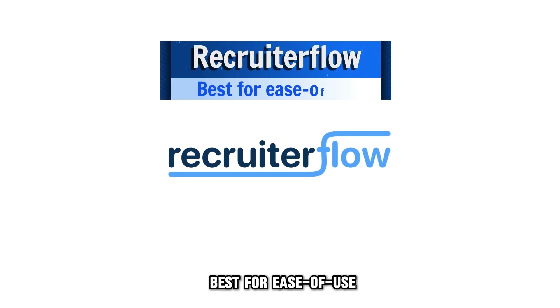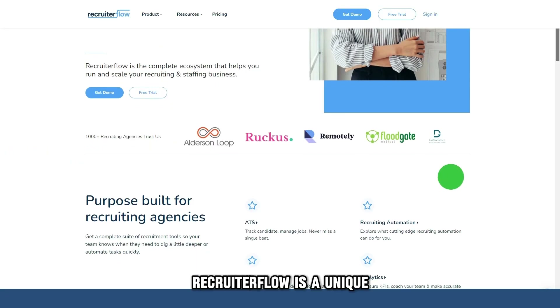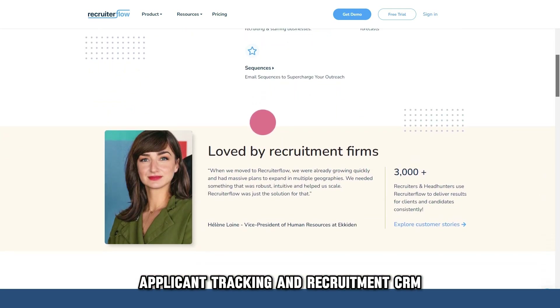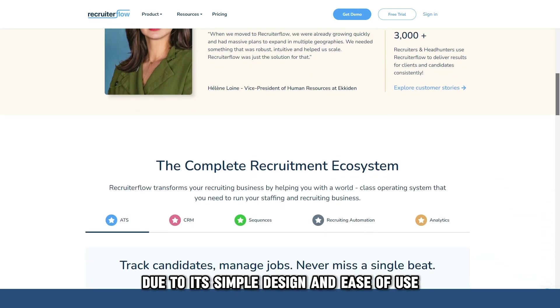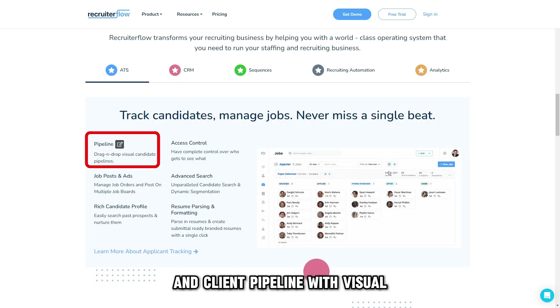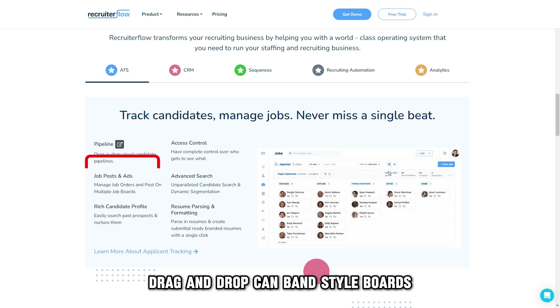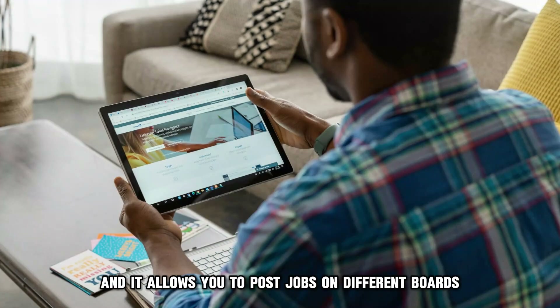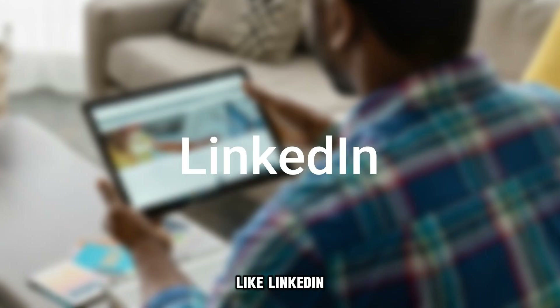Recruiter Flow, best for ease of use. Recruiter Flow is a unique applicant tracking and recruitment CRM due to its simple design and ease of use. The software lets you manage your applicants and client pipeline with visual, drag-and-drop, Kanban-style boards. Its layout necessitates almost no training, and it allows you to post jobs on different boards like LinkedIn.